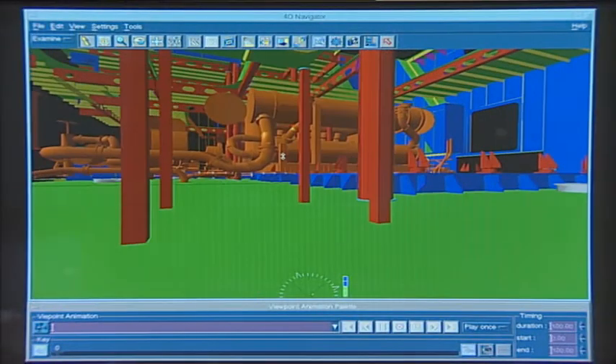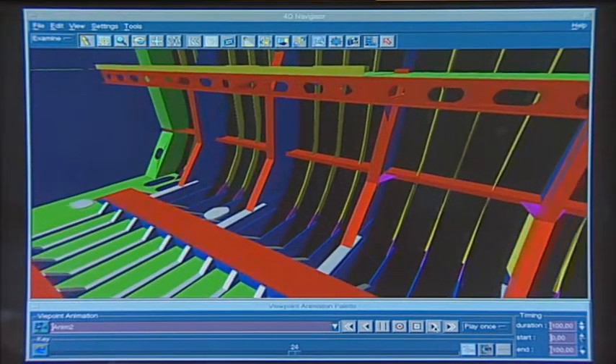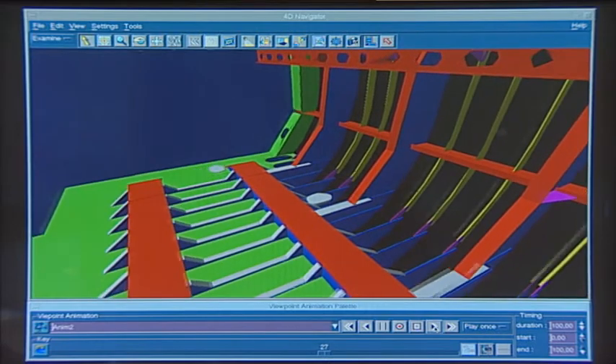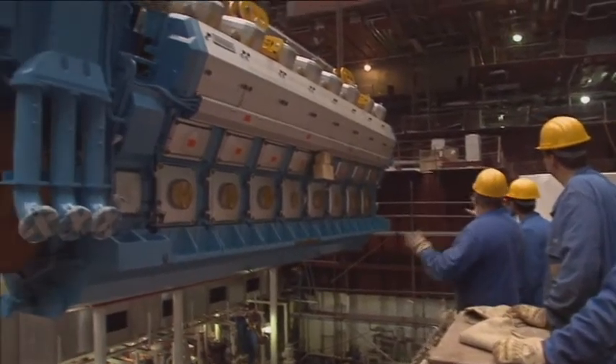The power and propulsion department designs the main engines, the drive units and the supply systems. 3D designs allow for precise fitting and problem-free installation of units and systems.